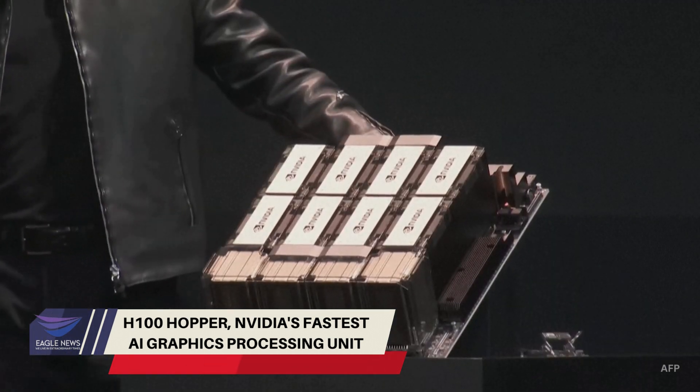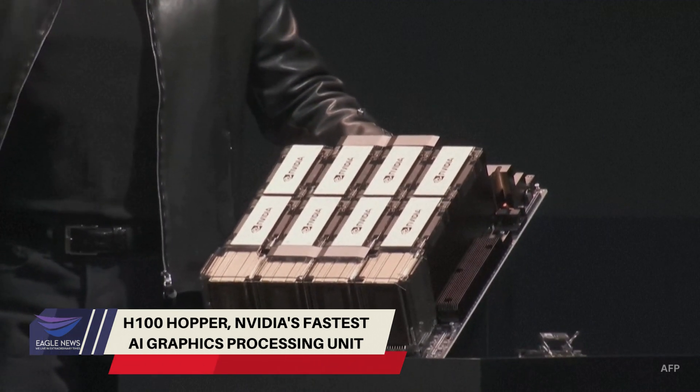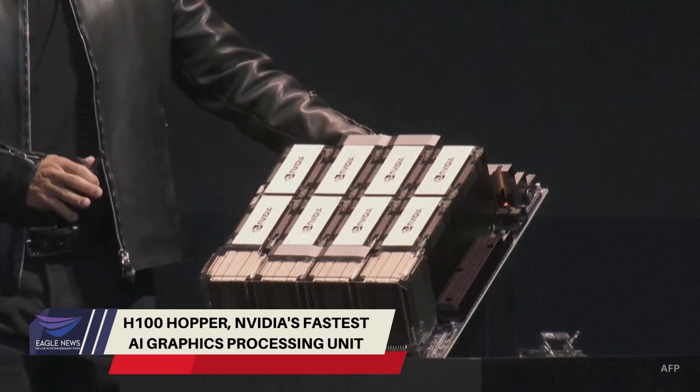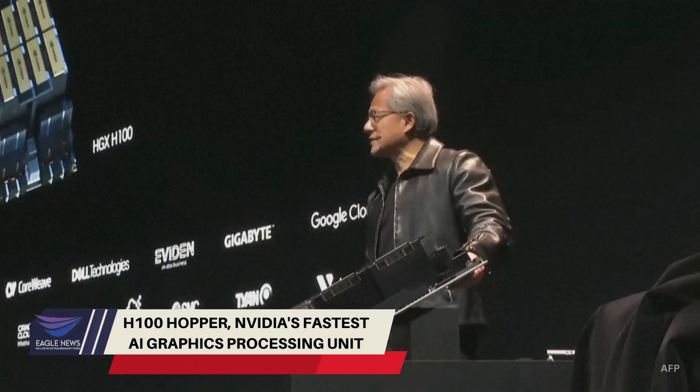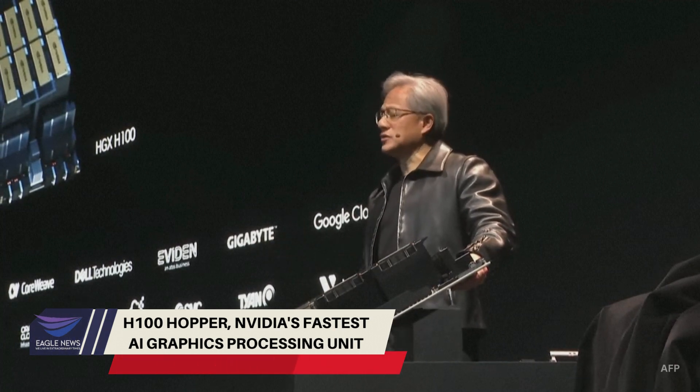This computer is $200,000, and as you know, it replaces an entire room of other computers. So this, I know it's a very, very expensive computer — it's the world's single most expensive computer that you can say the more you buy, the more you save.